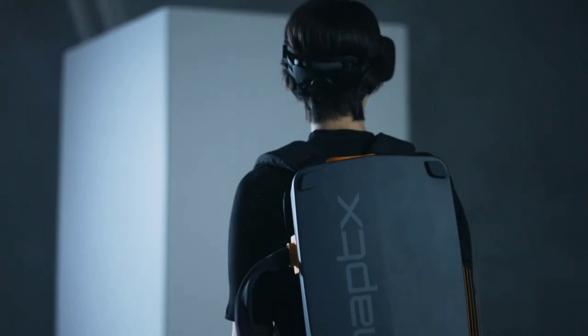Paired with advanced motion tracking, you can see and feel everything you do in the virtual world in real time. For gamers, designers, or engineers, the HapTX Gloves G1 is a game-changer.